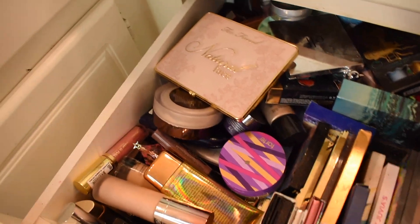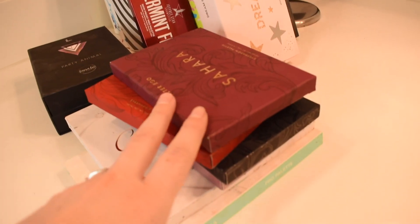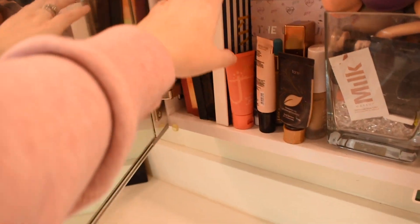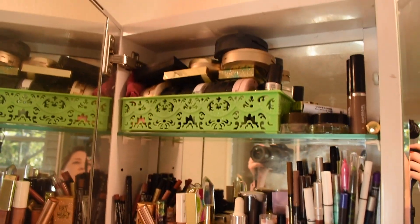I've got all my Jeffree Star palettes over there, some Alter Ego ones and just some others. This is why it's necessary. My mirrored cabinets — I have some more palettes over here, which makes me forget about them. My poor Riviera palette that only got used a few times and I absolutely love it. Some foundations I use day to day, sponges, lipsticks, concealers, eyeliner — it's just going and going, all my powders. It's so necessary but you see how awkward it is.